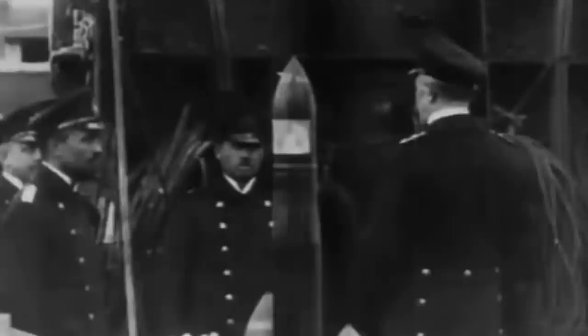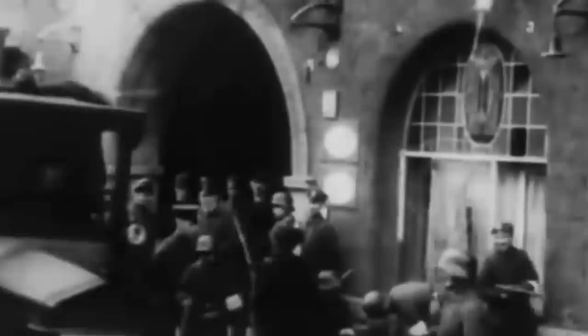As the German sailors' morale increasingly deteriorated and they kept losing trust in their command, a spirit of rebellion against the monarchy ignited. This sentiment was echoed by the general public, which significantly suffered the deprivations of war. By early November, a mutiny erupted and led to the end of the German Empire.